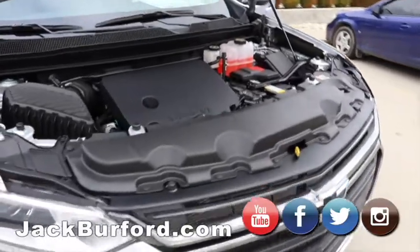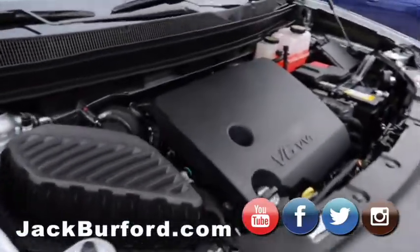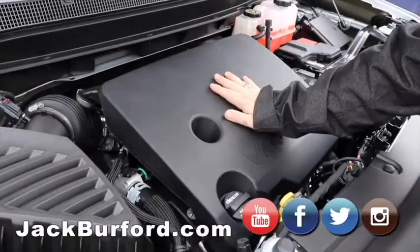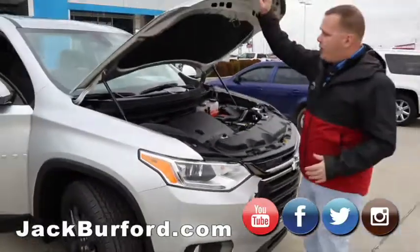What makes this different than other Traverses we have in our lineup is the RS package. You're going to have a V6 engine with this vehicle, putting out almost 300 horsepower, so good power.